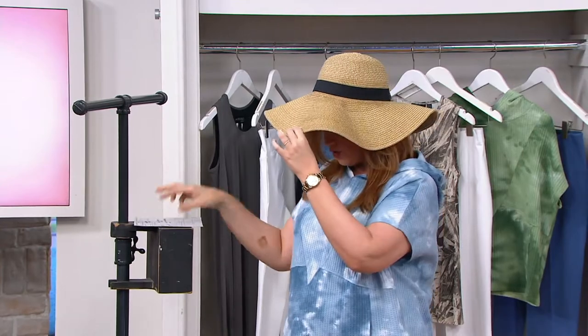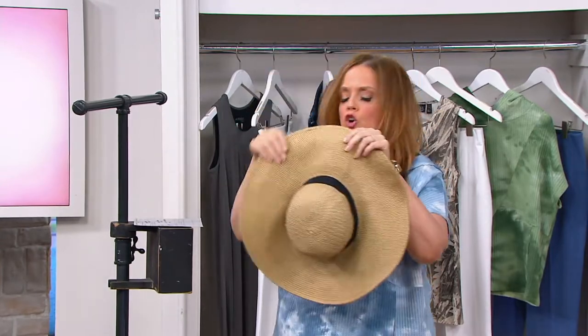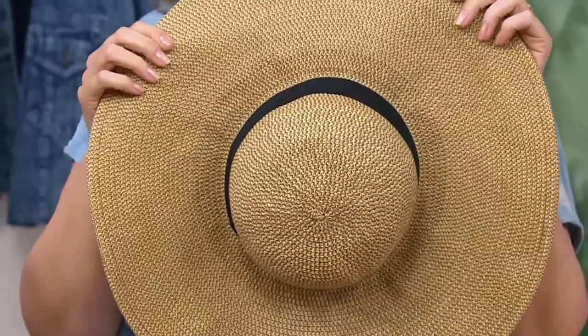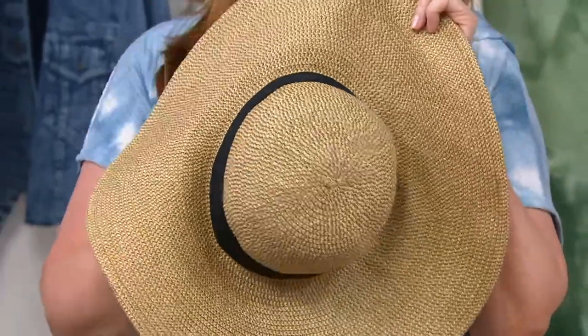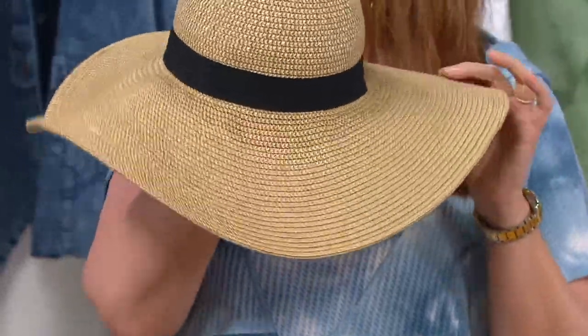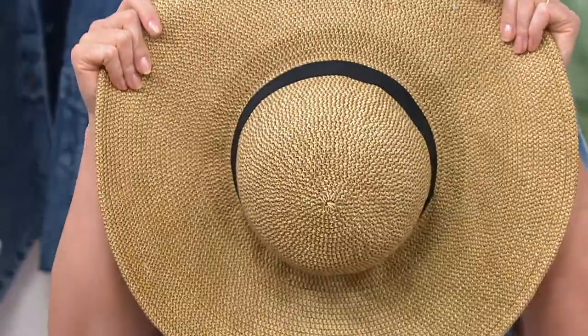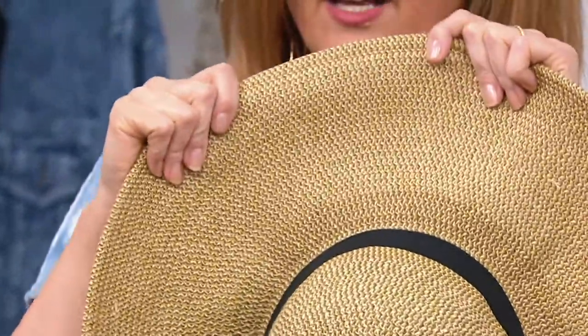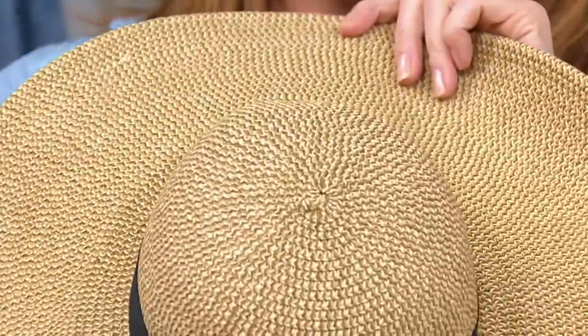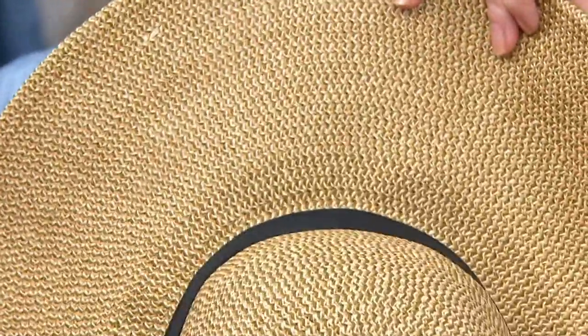This hat is item 370828. Let me take it off and show you — it is gorgeous all the way around. This hat has a very special story. It is fashion and function. It's UPF 50 UV protection and it's 90% parchment, 10% poly, so it has give to it and a beautiful structure to it. And if you get it wet, don't worry — nothing will happen to it.